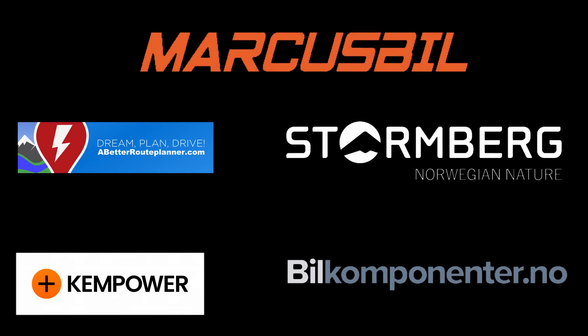This video was brought to you by Abedro Planner, Kempower, Marcus Bil, Stormberg, and Bil Komponente.